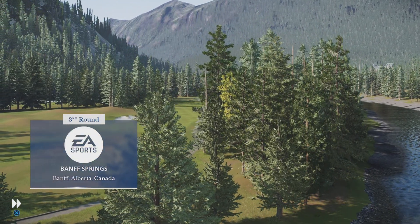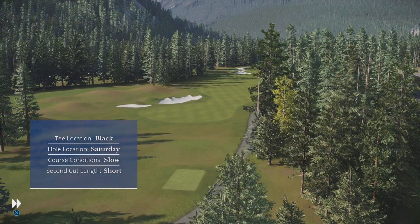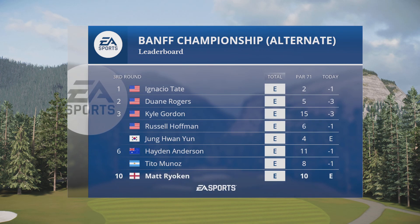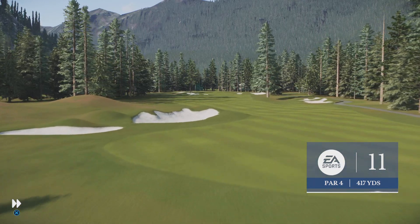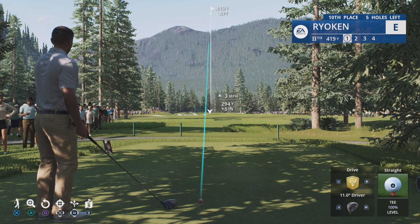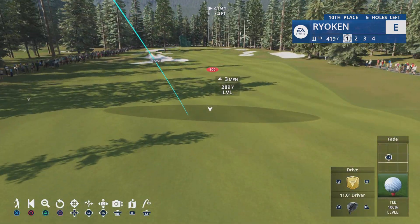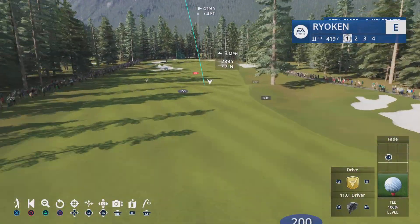EA Sports and the PGA Tour are proud to present the season-long race for the FedEx Cup. From Banff Springs in Alberta, Canada, live third-round coverage of the Banff Championship. Rich Lerner here in our tower overlooking the 18th green. Frank Navolo is by my side. Out on the course, we've got Noda Begay III and Iona Stephen as we check the Saturday leaderboard. A number of folks in contention, including our leader. Let's get out to the course as we pick up the action starting at the par 4-11.